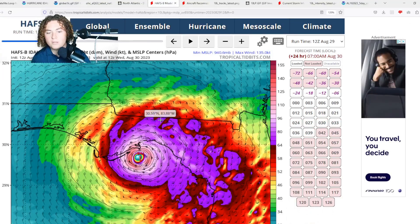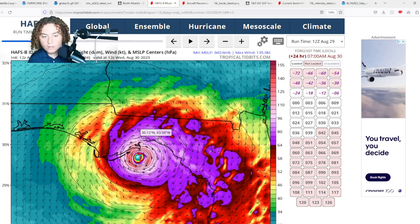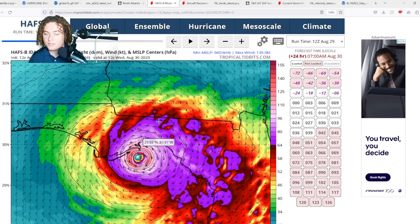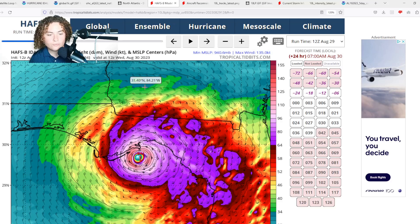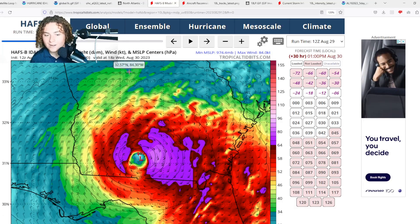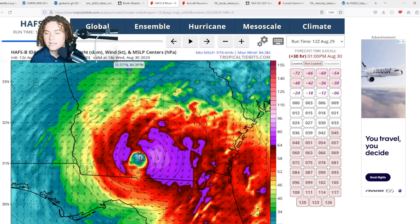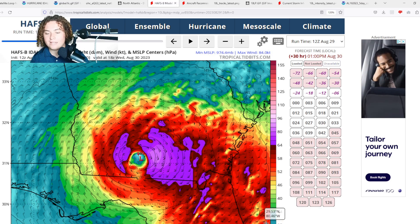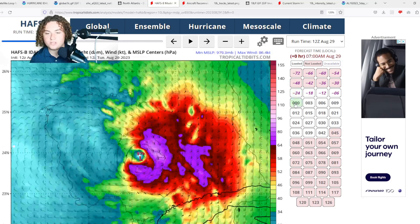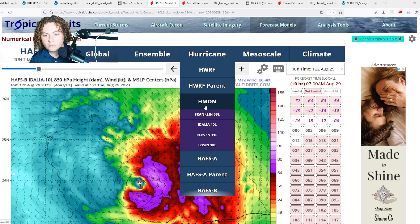The HAFSB 12Z run shows continued rapid intensification, with pressure dropping to 941 millibars before landfall in the Big Bend — indicative of either a high-end Category 3 or low-end Category 4. This system still has a lot of room to intensify with 18-plus hours to go. The good news is it will make landfall in the morning rather than overnight, which is preferable — a nighttime hurricane landfall is never ideal.